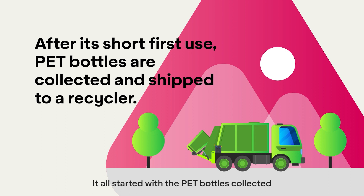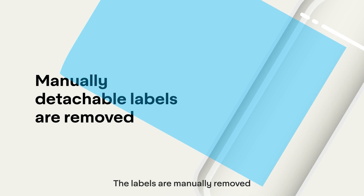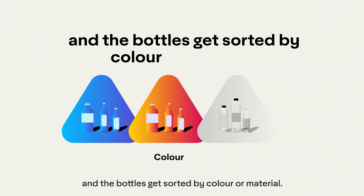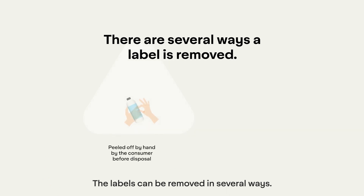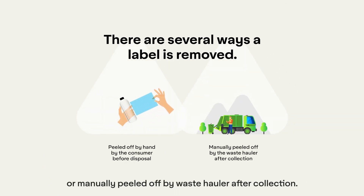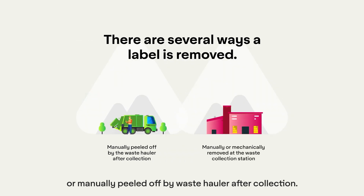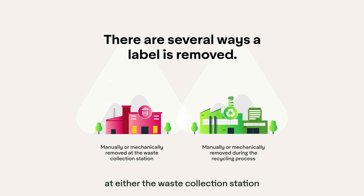It all starts with PET bottles collected and shipped to a recycler. The labels are manually removed and the bottles get sorted by color or material. The labels can be removed in several ways: manually peeled off by the consumer before disposal, or manually peeled off by a waste hauler after collection. They can also be manually or mechanically removed at either the waste collection station or during the recycling process.